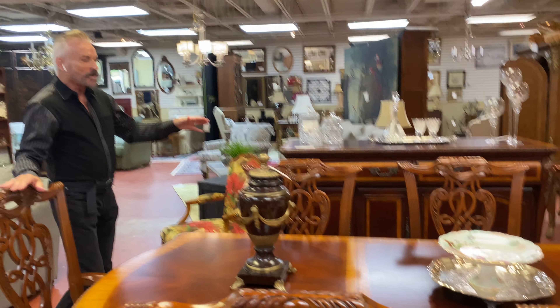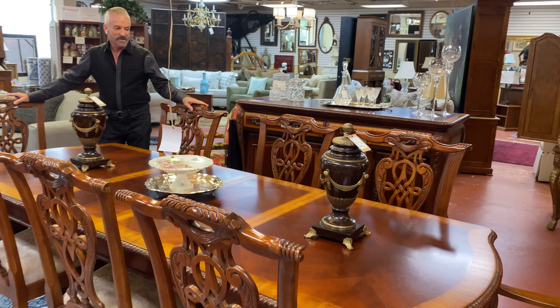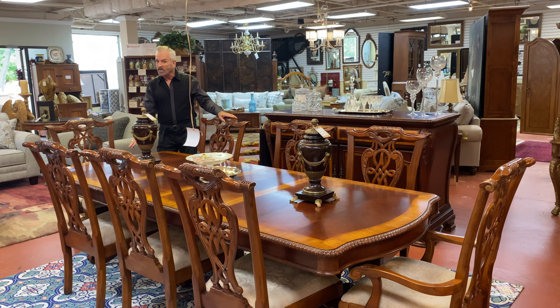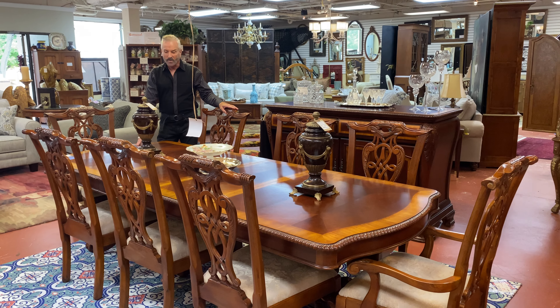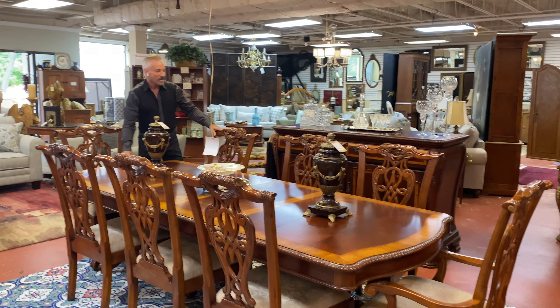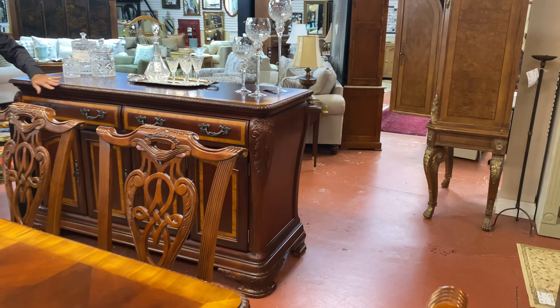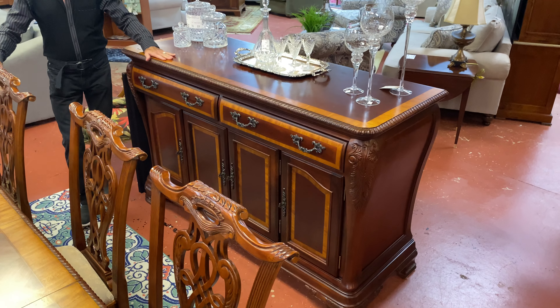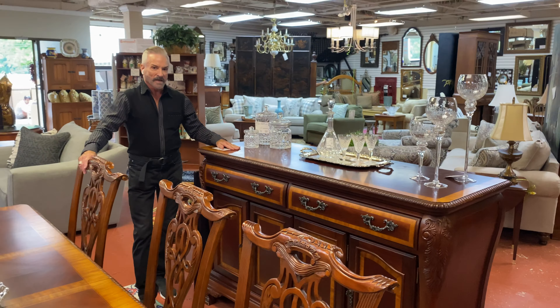Are you looking for a formal dining room set? This is a great one — it's large, with wonderful carved chairs around it. It's a very formal set for the formal dining room in your home. It's $1,199.99 and comes with eight chairs. It also has a matching sideboard with great storage — drawers and doors — and it's the taller sideboard, which I like. That is $899.99.